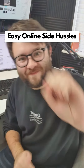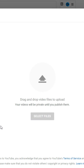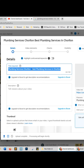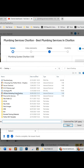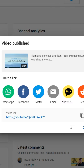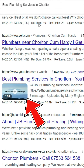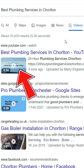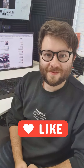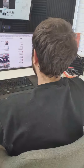Easy online side hustles, Part 1. Watch me rank a video on Google and YouTube for the term 'best plumbing services in Chorlton.' First I upload a video to YouTube, use one of my local business templated headlines for the title, paste it in, create a short description, add a thumbnail, fill out the tags, and tap the publish button. Then I open incognito mode on Google Chrome, type our search term — and instantly it's on the front page of Google, and number one on Google Videos, and number four on YouTube.